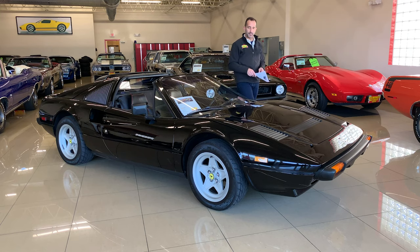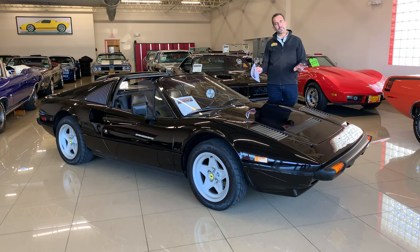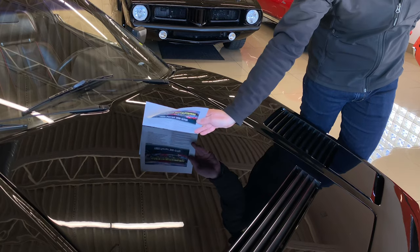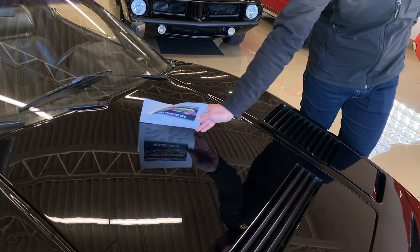Let's take a second and look at the paint, because we just had it all wet sanded, buffed, and detailed — a lot of time spent on it, clayed and everything. It is as shiny in this video as it is in person.